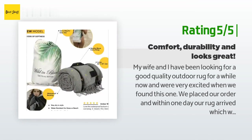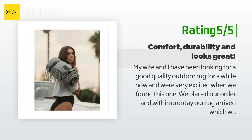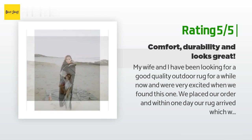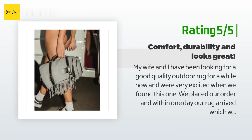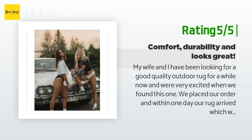Another happy customer said: "My wife and I have been looking for a good quality outdoor rug for a while now and were very excited when we found this one. We placed our order and within one day our rug arrived, which was awesome. The rug is a great size and has a protection layer underneath to save the blanket from getting messed up, and a soft top for great comfort. The belt system works well and is easy to roll up and store. Normally we throw away the box but have decided to keep this one as it is."